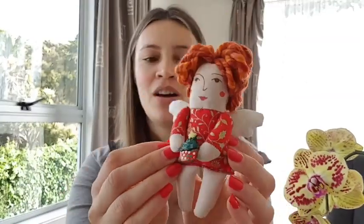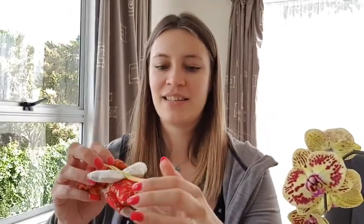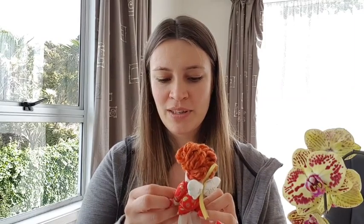Another thing I've finished is, if you remember, this little angel. It's got 2019 and New Zealand on the wings. The idea is that at some point we will have this big Christmas tree and I will have all these little toys that I made in different countries before different New Year's. And I will hang them and remember — this one I made in Bali, this one in Istanbul, this one in New Zealand. Who knows where we will be next year — so far it will be the third year that I will be in a different country.